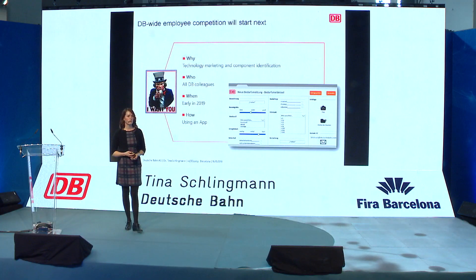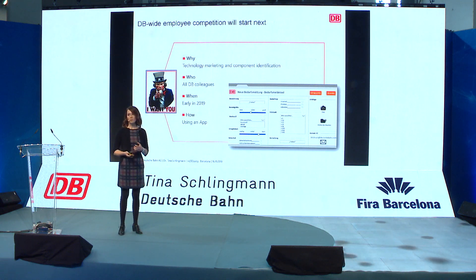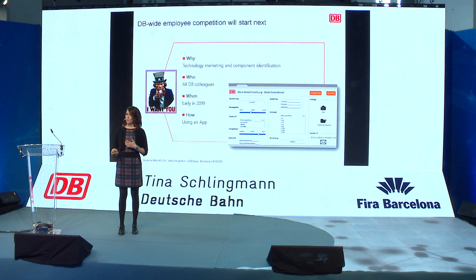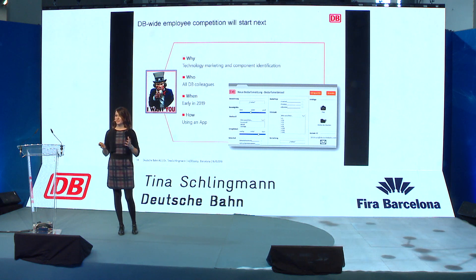In the next step, we've planned a DB-wide employee competition where all DB employees can participate and submit their ideas. After two months, we award the winner or some winners.